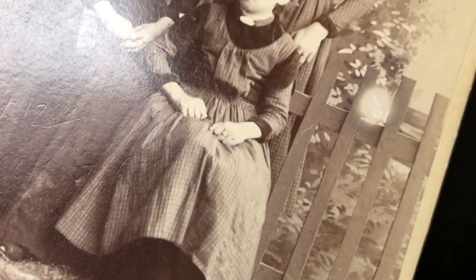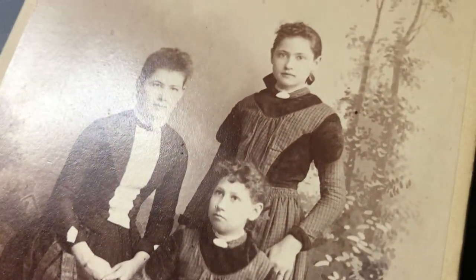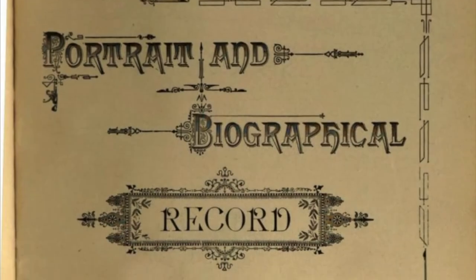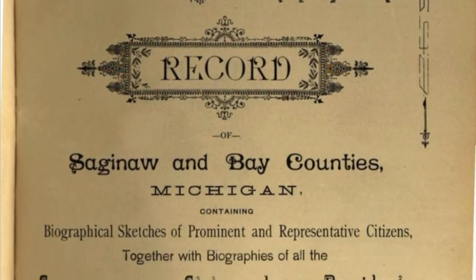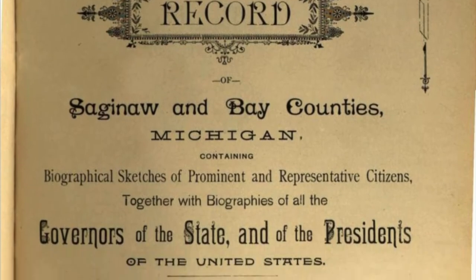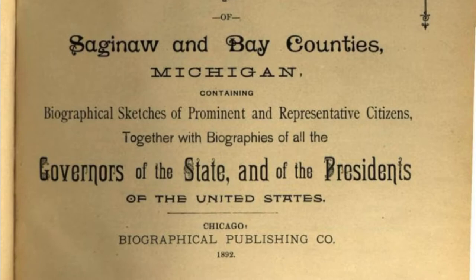I did find a biography of Benjamin S. Krupp published in 1892 in a huge thousand-plus page volume called Portrait and Biographical Record of Saginaw and Bay Counties Michigan, containing biographical sketches of prominent and representative citizens together with biographies of all the governors of the state and of the presidents of the United States.